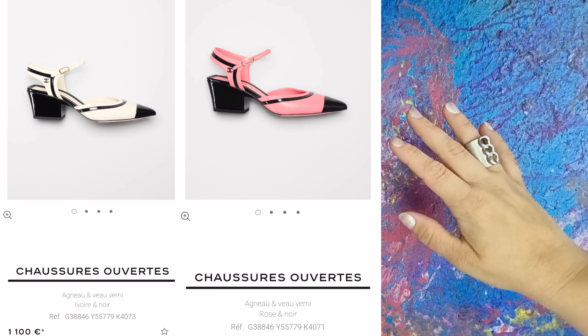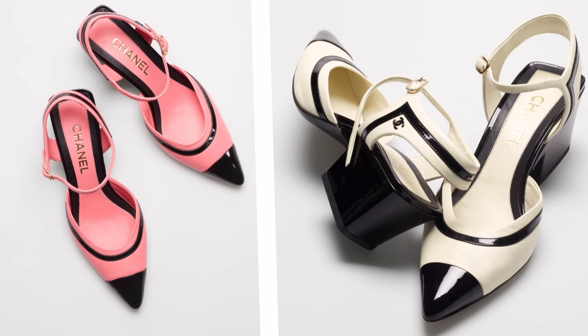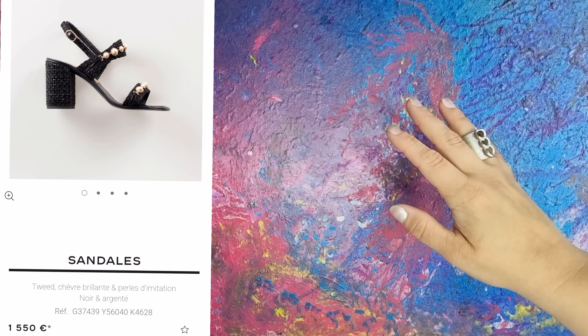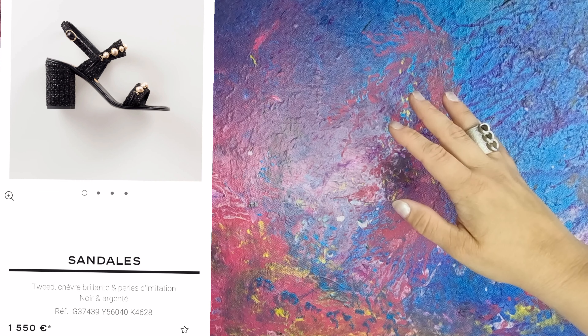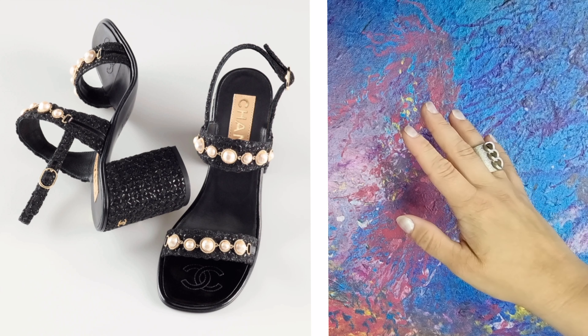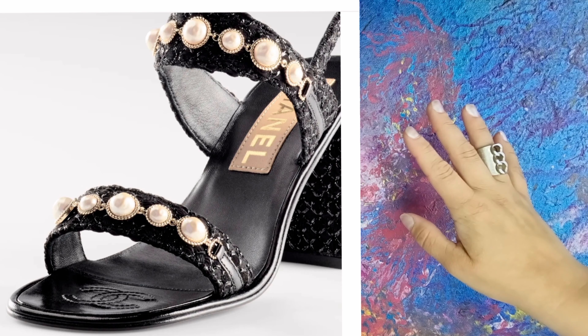These next two, the white and pink shoes, are really fun. And I like that there aren't big logos here and that these are very girly. The shiny leather looks good on these. These next ones I adore — just look at these. Pearls and tweed, block heels. Would I need anything else? No, I don't think so.